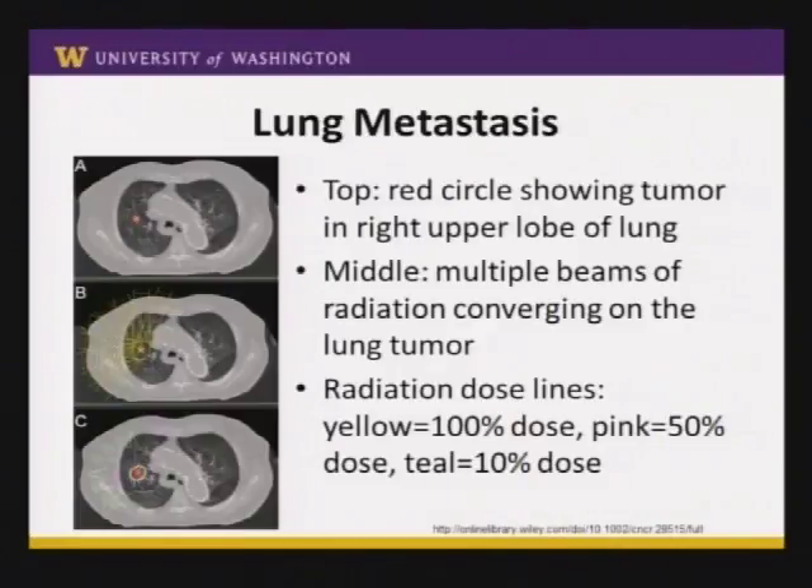What might that look like on a CT scan? For example, if a patient has a tumor in the lung — say it's a kidney cancer that's spread as a lung nodule — on the top image there's a little red circle showing the tumor. In the middle image, yellow lines show radiation beams coming from every direction converging on the tumor. The bottom figure shows isodose lines like a topography map: a thick yellow line representing full dose covering the tumor plus a margin, a pinkish line at about 50% of the dose, and a faint teal line at about 10% of the dose.